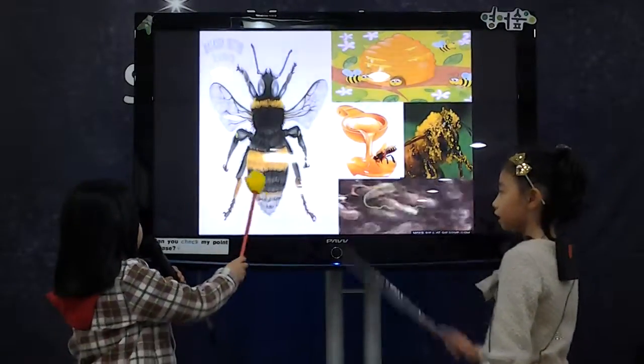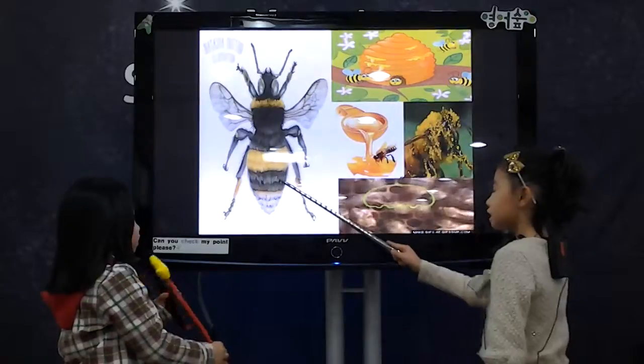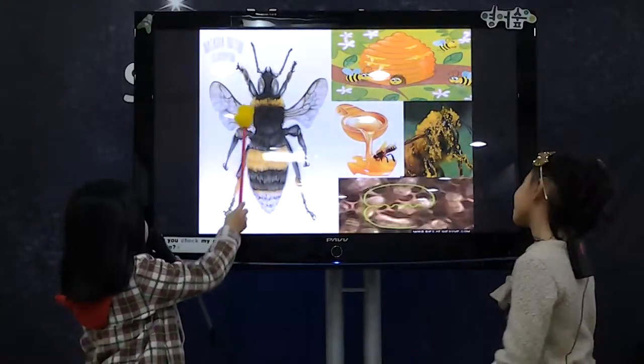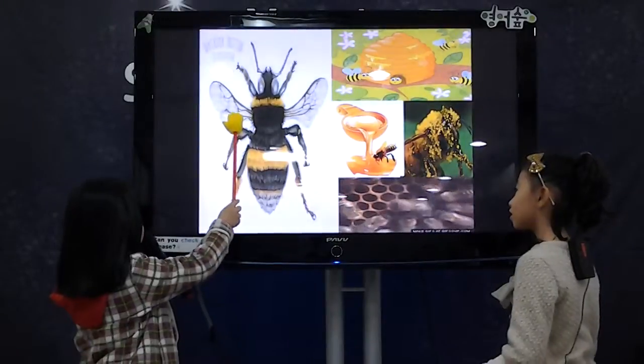What is this? This is a bee. Is that? Yes. They have six legs and four wings.